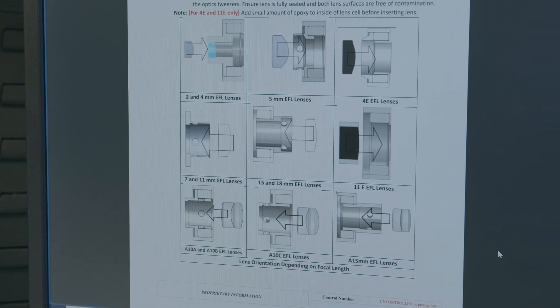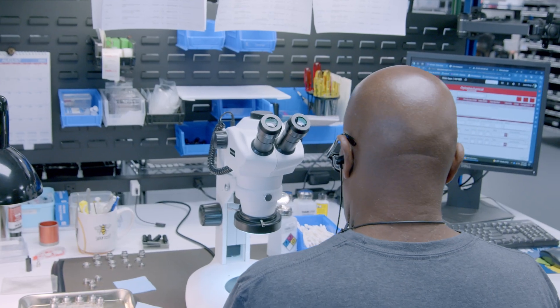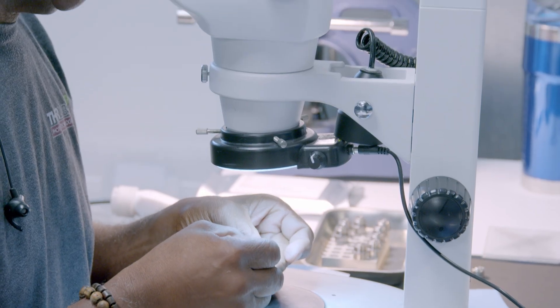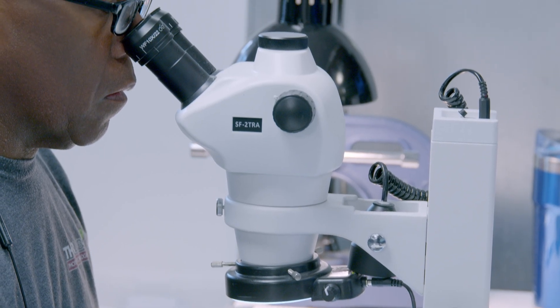We ensure quality control with a lot of written documents like visual aids and work instructions. This makes sure the process is always consistent and easy to follow. We develop those to ensure that an assembler can follow it start to finish — from kitting the product, to assembling and aligning, to doing the testing and measurements. No matter who does it, it's built the same way.